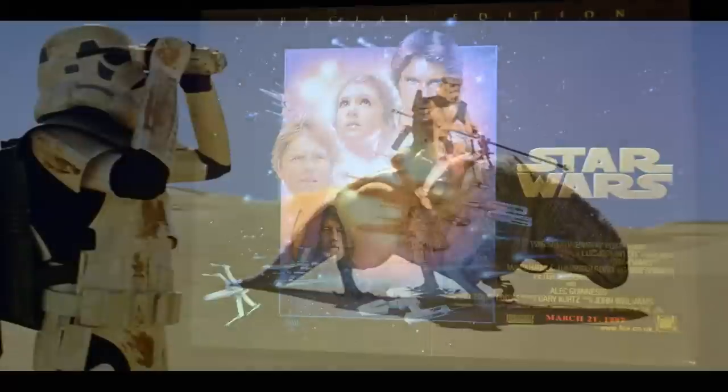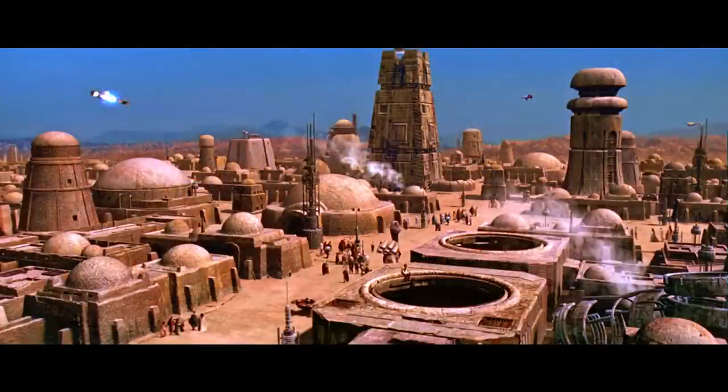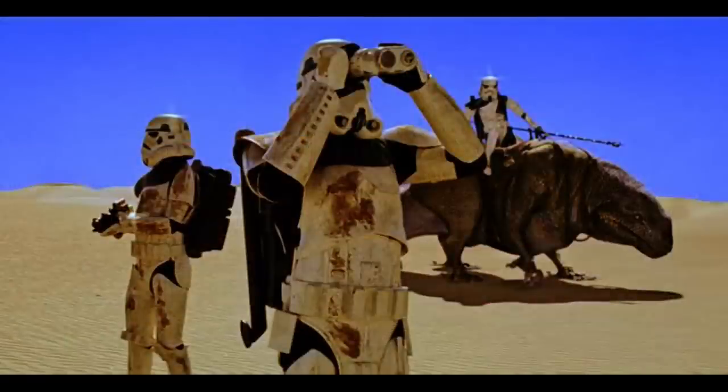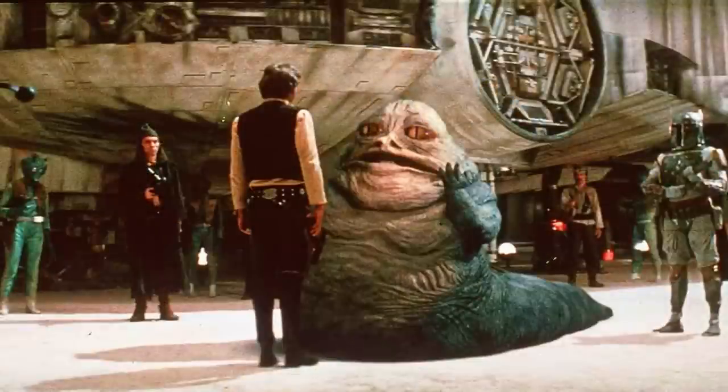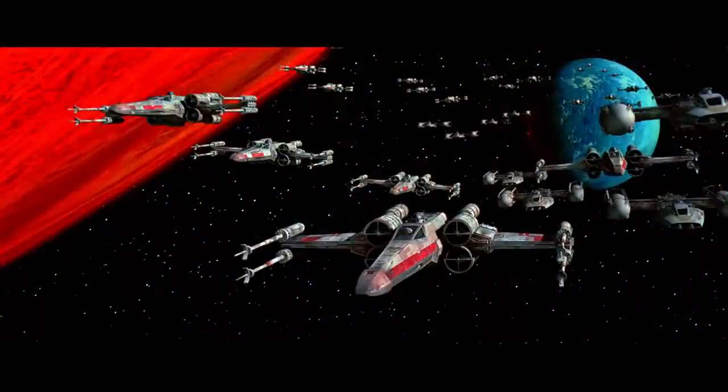I don't like the sequence with the animated moving dewbacks nor the entry into Mos Eisley's spaceport, but apart from these new animated sequences I was very much enjoying seeing Star Wars in such clarity on our home screen. The Jabba the Hutt sequence rather spoils all that though, and I find it hard to get back into the film after that. However, it's possible I actually prefer the final battle around the Death Star to that of the original version.